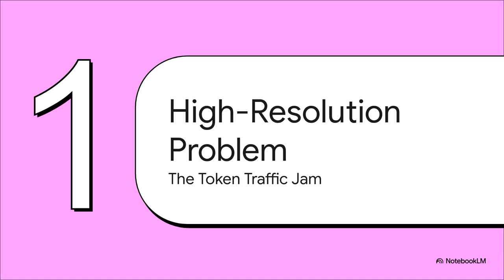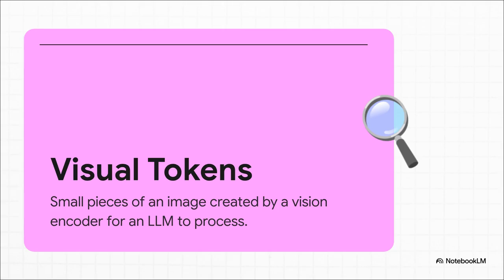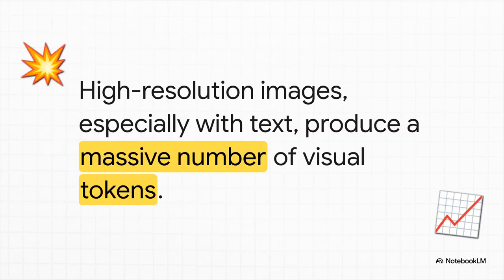To understand why it's so slow, you have to understand how an AI actually sees a picture. It doesn't just take in the whole thing at once like we do — it has to break it down into a whole bunch of tiny little pieces. These little pieces have a name: visual tokens. Think of it like describing a photo to someone who can't see it. You wouldn't just say 'it's a city.' You'd say 'there's a red car, a glass skyscraper, a person on a bike.' That's what the AI's vision encoder does — it turns the picture into a list of descriptions that its brain can actually read. And right there, that's where we hit the snag.